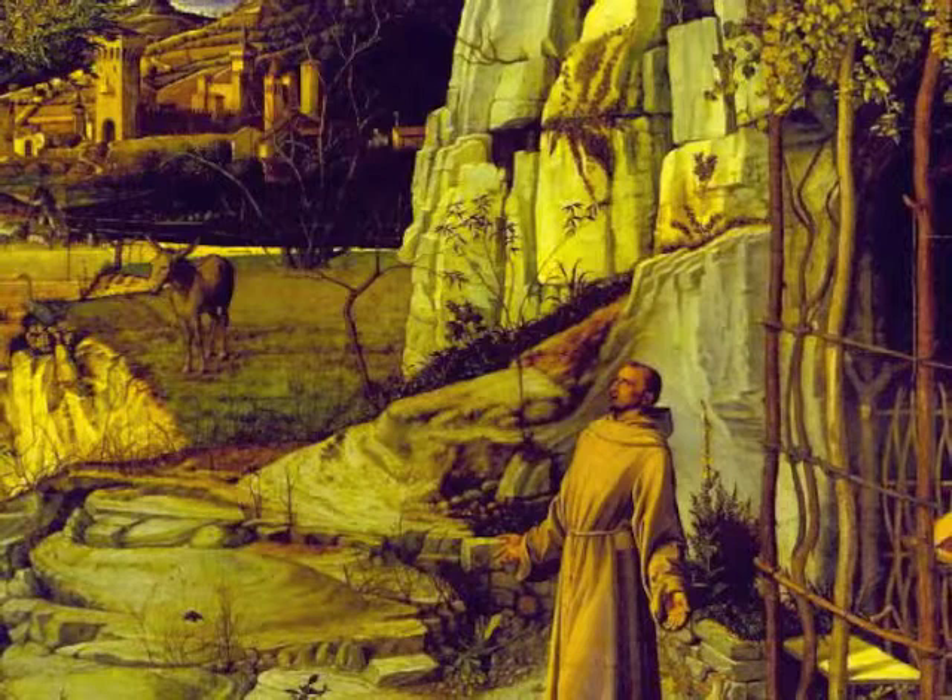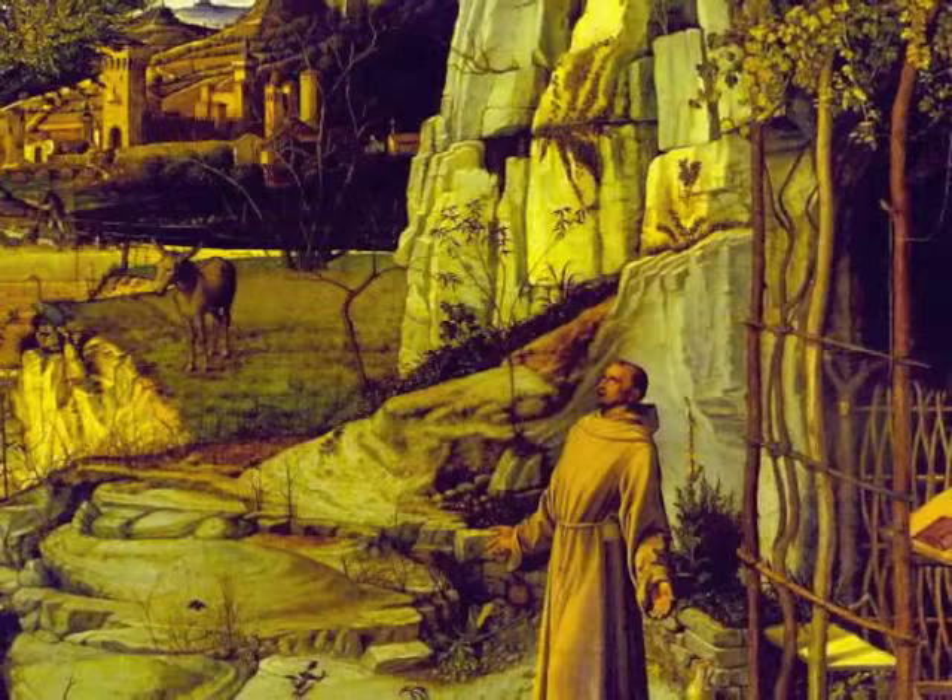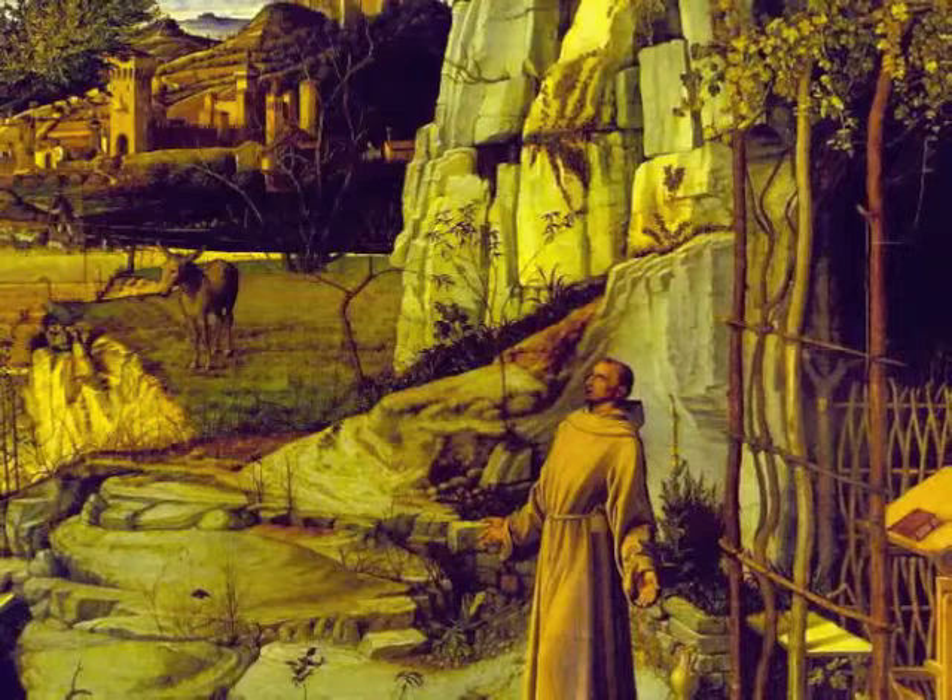Bellini paints oil on panel using a technique that uses the transparency of pigments bound in oil. This allows the underlayer to show through the thin glazes placed on top to mute the colors rather than muddying them.